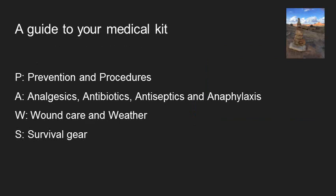Here's another way to guide your medical kit — an acronym called PAUSE. P stands for prevention and procedures, A for analgesics, antibiotics, antiseptics, and anaphylaxis, U for... W for wound care and weather, and S for survival gear. If you get something from all of those different categories, you're probably doing pretty well.